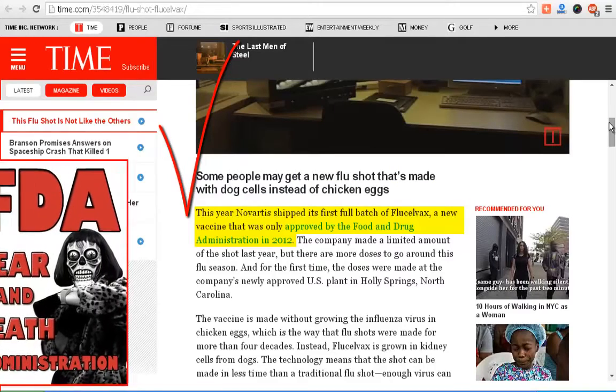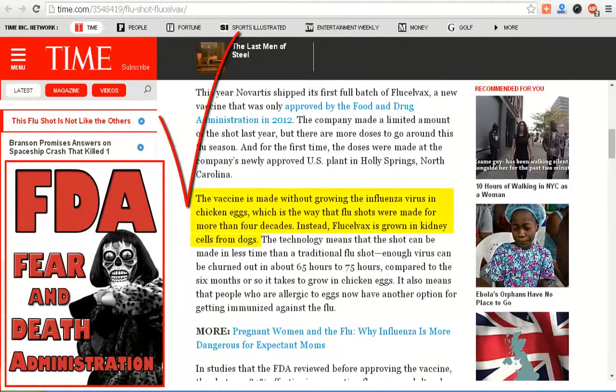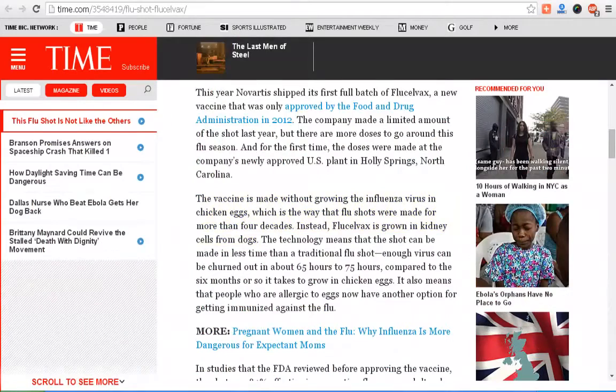FluCelvax is a new vaccine that was only approved by what I call the 'fear and death administration' in 2012. The vaccine is made without growing the influenza virus in chicken eggs, which is how flu shots were made for more than four decades. Instead, FluCelvax is grown in kidney cells from dogs.